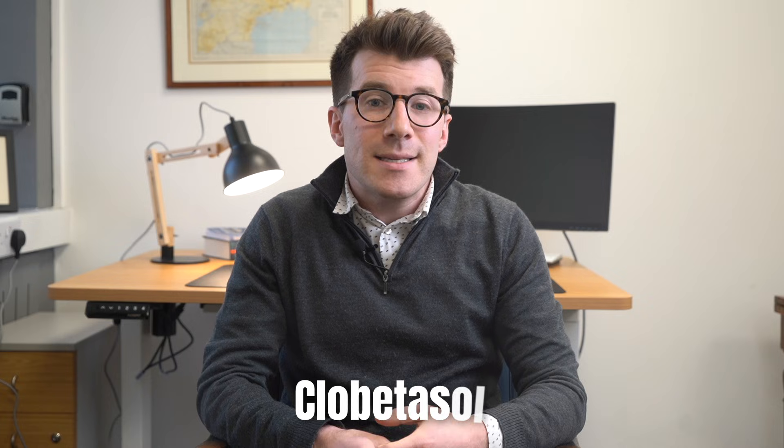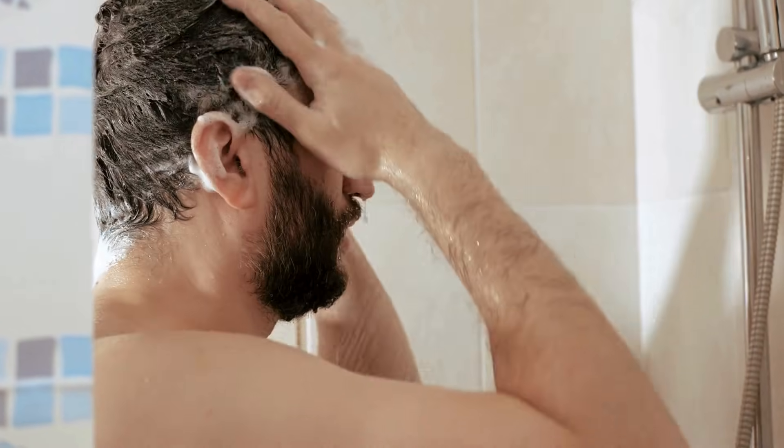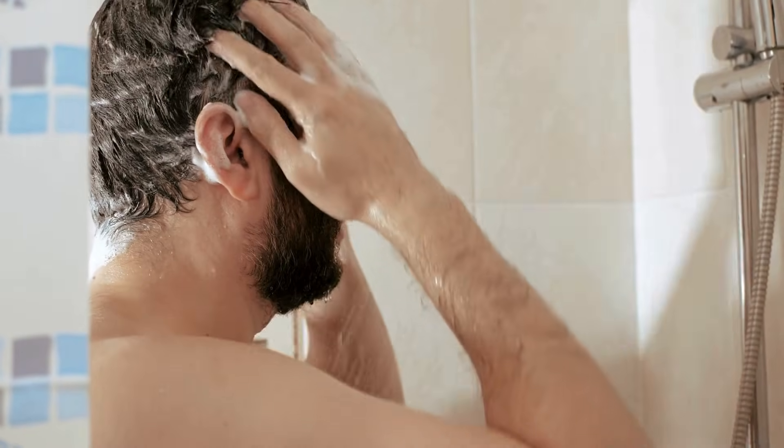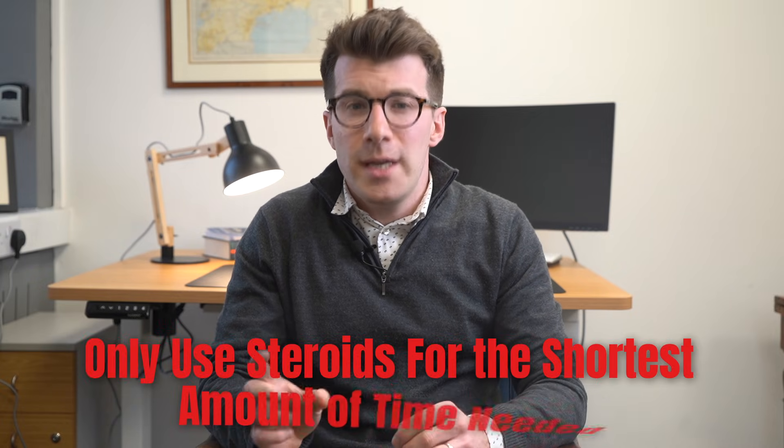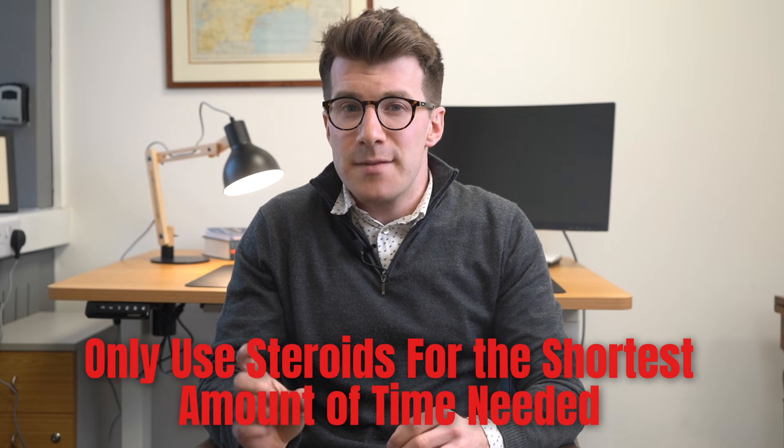Topical steroids are frequently used to manage scalp psoriasis. Potent and very potent steroids like clobetasol are often used, and these are available as lotions, gels, foam, as well as prescription shampoos. These are more suitable than ointments and creams for hairy areas because they are less sticky. The skin is also much thicker on the scalp, so there is less concern of developing side effects such as thinning of the skin and easy bruising. Nonetheless, you should only use steroids for the shortest amount of time possible, and it is worth speaking to your doctor about the side effects before using them.